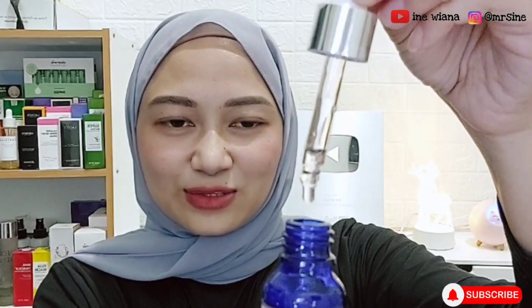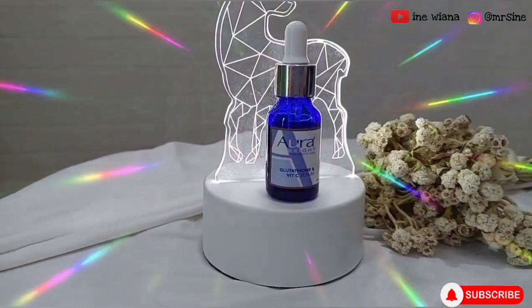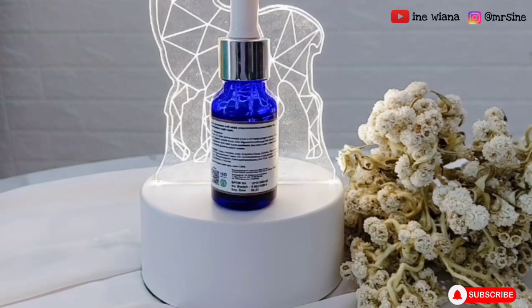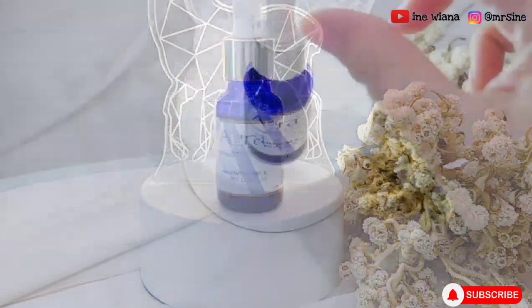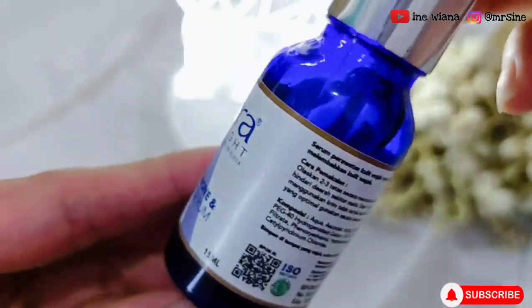Warnanya ini tuh putih bening transparan. Packagingnya menggunakan botol kaca berwarna biru gelap dengan tutup pipet putih. Kemasannya ini udah tepat banget dengan botol serum yang warnanya gelap, karena di dalam kandungan serum ini mengandung ascorbic acid yang bisa oksidasi kalau kena sinar matahari langsung. Makanya untuk melindungi formula dari serumnya, dia pakai packaging botol yang gelap.